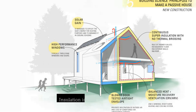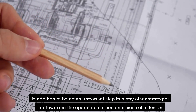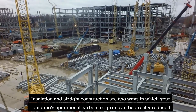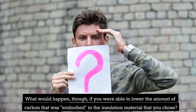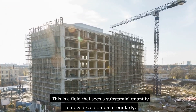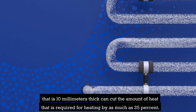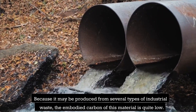Insulation is an essential component of the Passive House approach, in addition to being an important step in many other strategies for lowering operational carbon emissions. Insulation is recognized in the UK's sixth carbon budget as one of the most important factors in reaching a net-zero construction industry by 2050. Insulation and airtight construction can greatly reduce your building's operational carbon footprint. An interesting new development is thermal aerogel insulation: a 10mm thick aerogel layer can cut the amount of heat required for heating by as much as 25%. Because it may be produced from several types of industrial waste, the embodied carbon of this material is quite low.